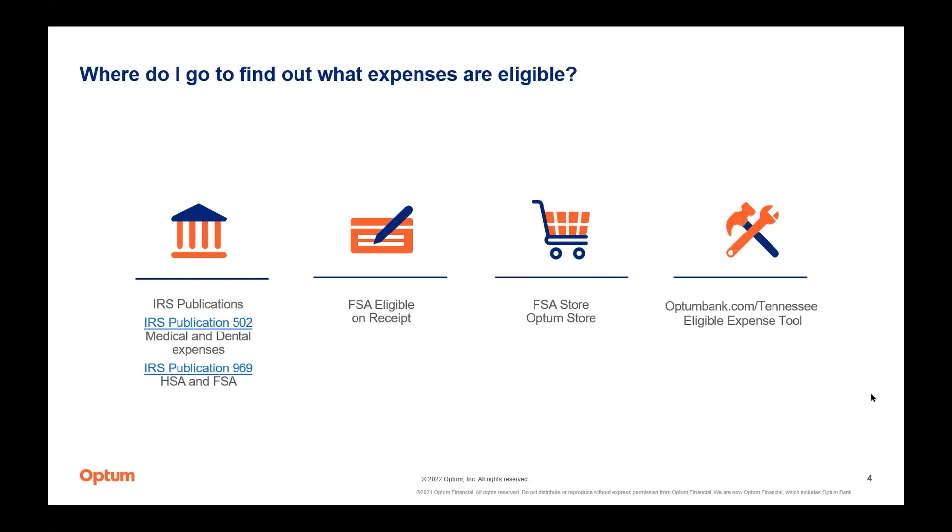For HSA, medical FSA, and limited purpose FSA expenses, you can search the qualified medical expense tool available at optumbank.com/Tennessee. For today's webinar, we're going to look at that site and demonstrate how to search for what is eligible. Bear with me just one moment while I bring up that site.